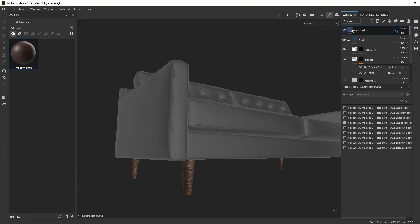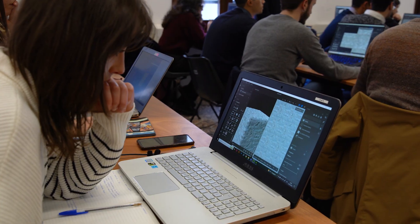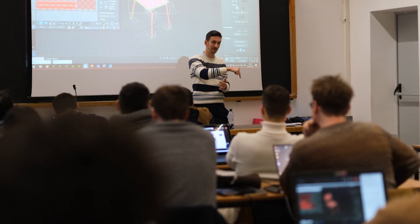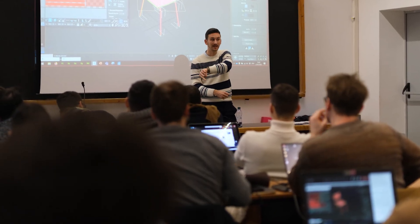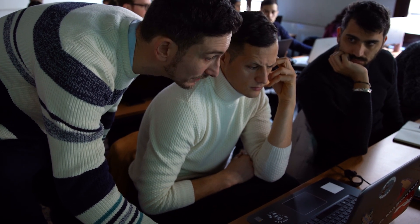I decided to join this Substance class because I find it fascinating how you can be creative in the digital world — how you can create something completely new and be completely free to express yourself. I think the Substance workshop is really interesting; it has a lot of options and it's really versatile as a program, so with some experience it could give a really nice and easier way to do things that in general with other programs are difficult to do.